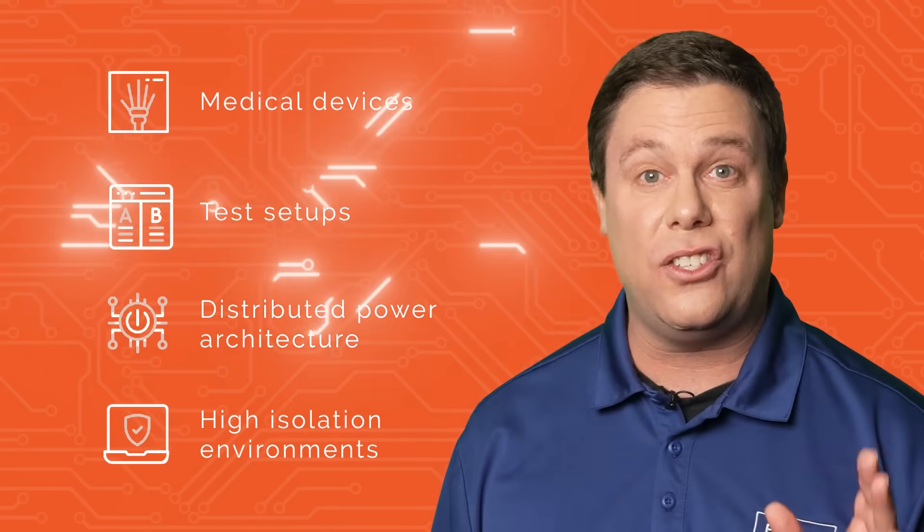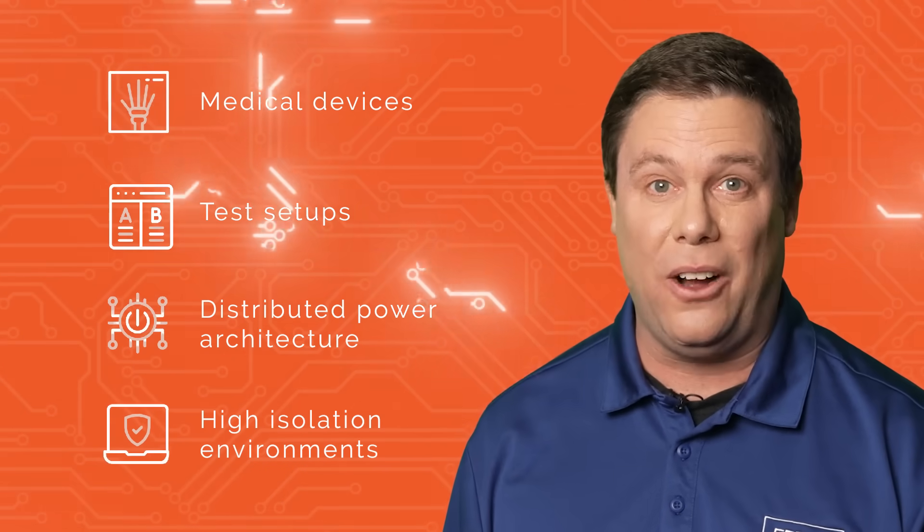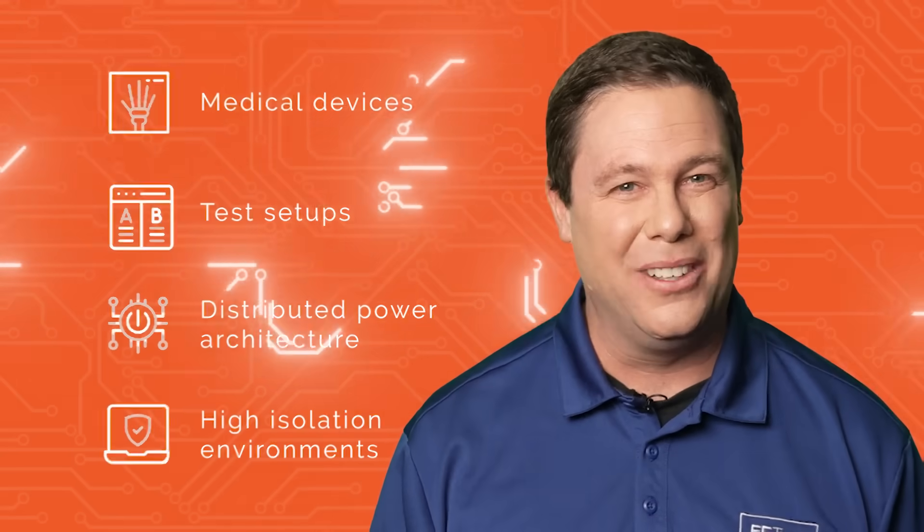Boasting protective measures against short circuits and overloads, these converters are versatile and ideal for a wide range of applications. If you're interested in DC to DC converters, see if you can answer this.